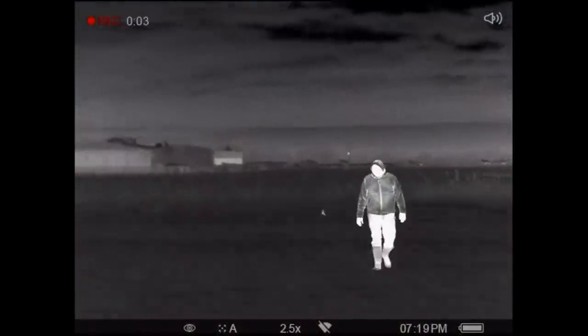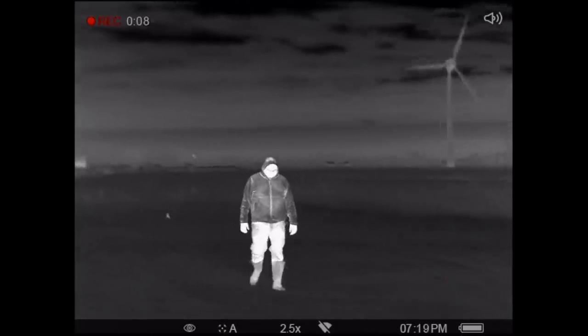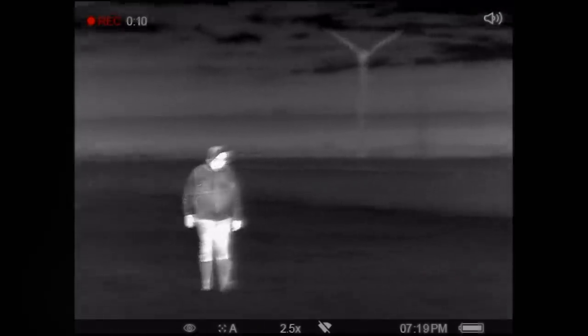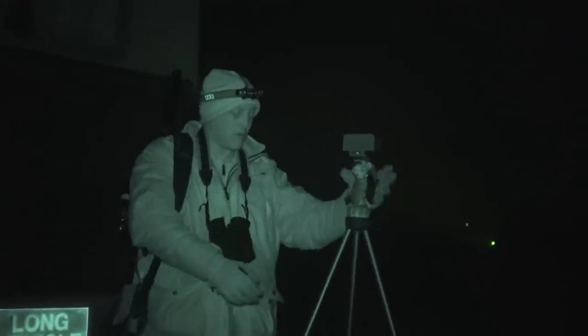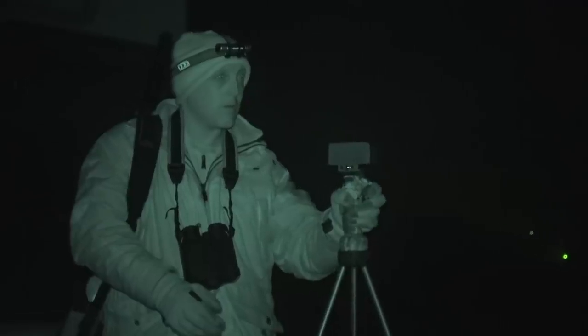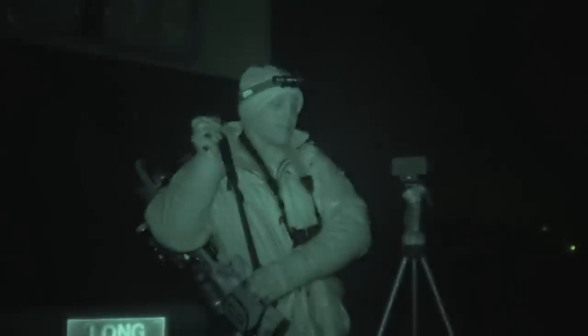Later that evening Rick goes and puts the caller out, we get in position, put the caller on and wait. Straightaway we knew it was going to be fairly tricky - the moon was quite bright, so we used the big side of the caravan to help silhouette our position.